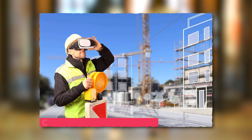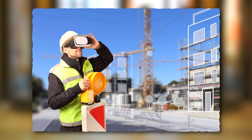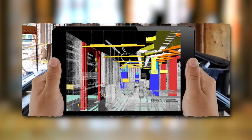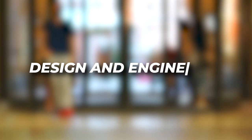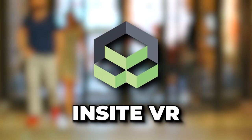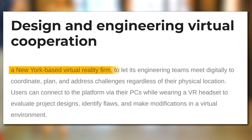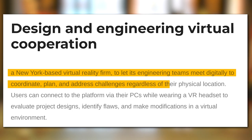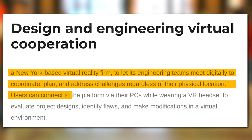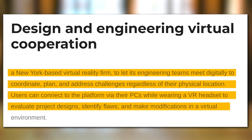Construction. The construction industry is gradually transitioning from years of waiting and watching to utilizing digital technologies to optimize the full project lifecycle from conceptual design through completion. Boston-based Suffolk Construction has teamed with Insight VR, a New York-based virtual reality firm, to let its engineering teams meet digitally to coordinate, plan, and address challenges regardless of their physical location. Users can connect via their PCs while wearing a VR headset to evaluate project designs, identify flaws, and make modifications in a virtual environment.